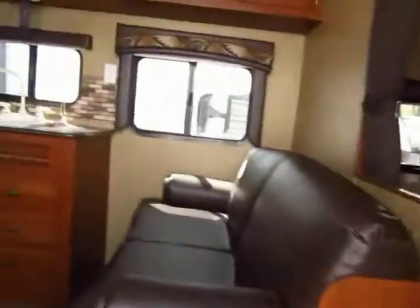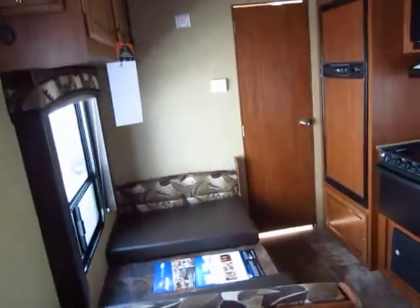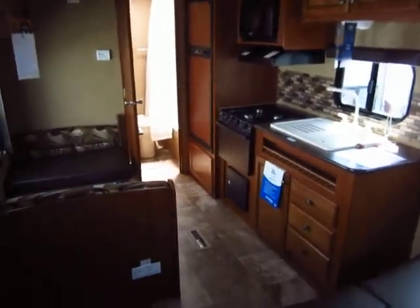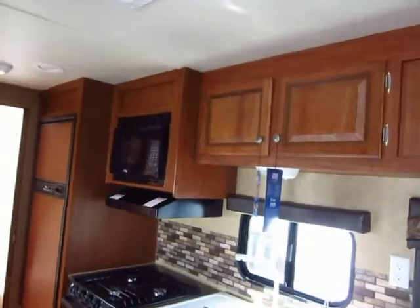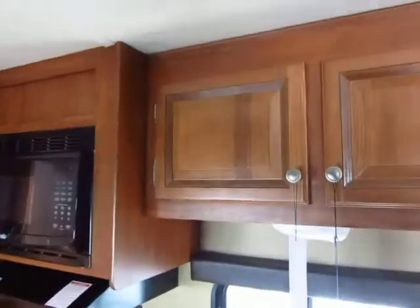I'd like to talk about construction for a minute. Every camper is better than another for different reasons, but Jayco's are the best built in the wood frame aluminum sided class. They have thicker I-beams and use forged steel instead of cast — give us a call for details on that. The floors are five-eighths plywood, not OSB. The roof is three-eighths plywood, not OSB. The way the roof is structured, it can support 4,000 pounds. Nothing else does that.